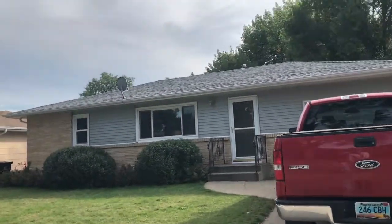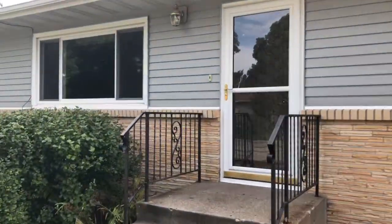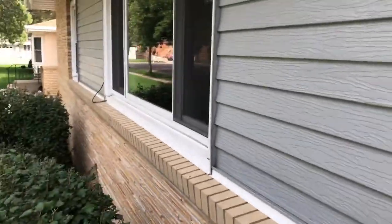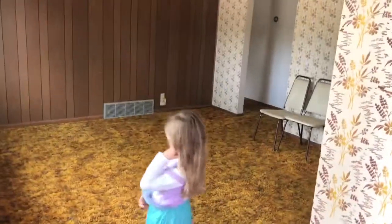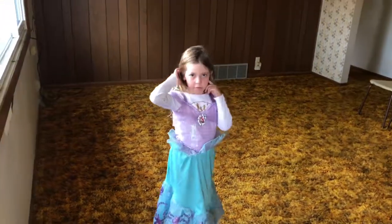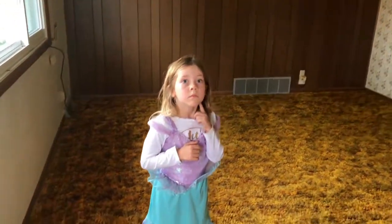All right, here we are. 613 Metal Lane. Go on in. Got some nice shade carpet. I just talked to the neighbor, and the lady moved into this house in 1978.